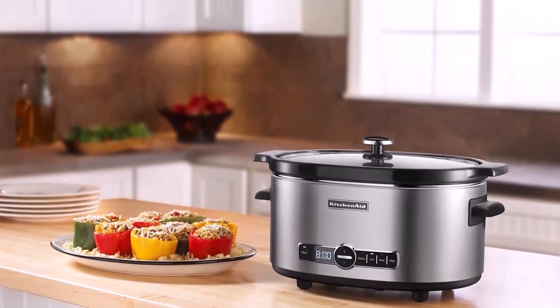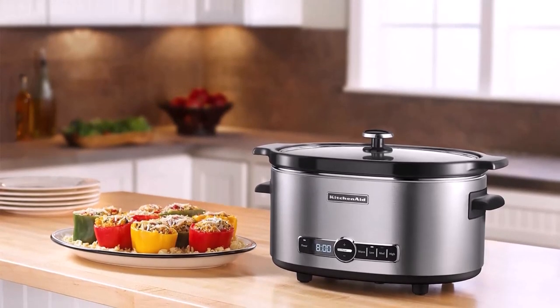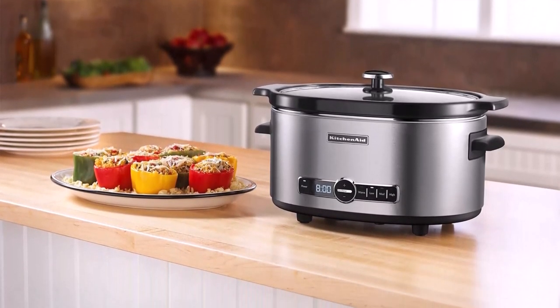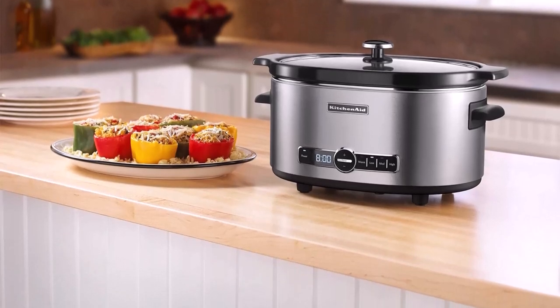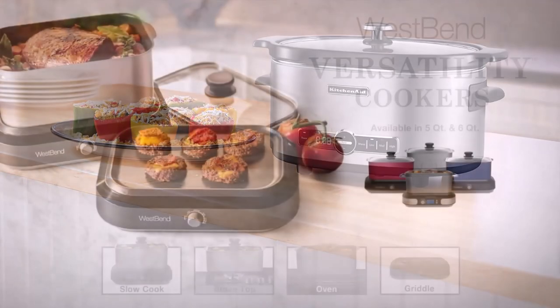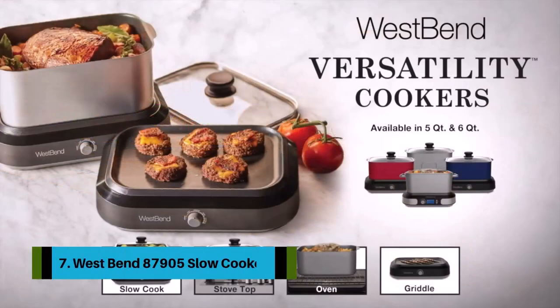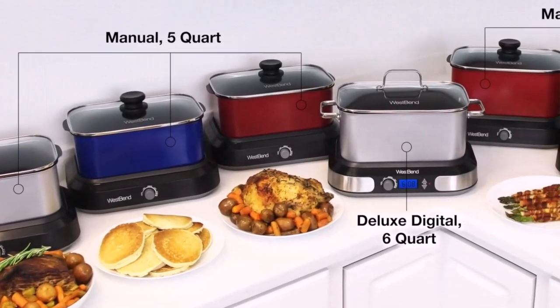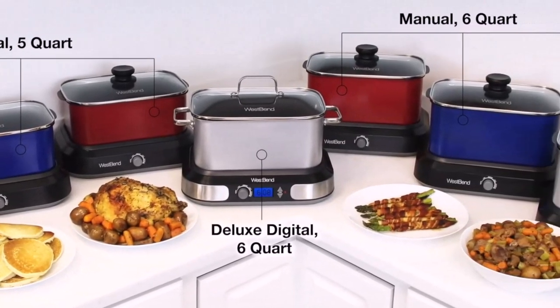Of all the slow cookers tested, the KitchenAid cooks at the lowest temperatures, so it never overcooks. The test chili and chicken came out perfectly. However, the pot roast meat and vegetables still had some bite and could have benefited from longer cooking times. If you love your meat so tender that it shreds like pulled pork, this is not the model for you.